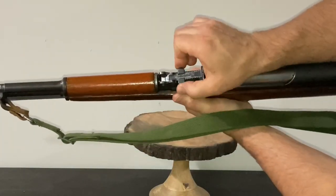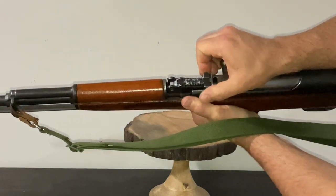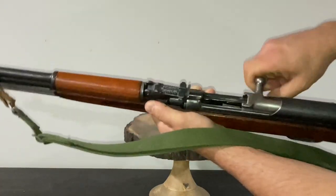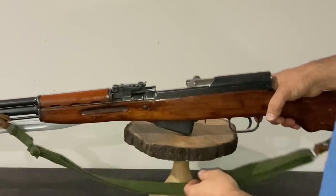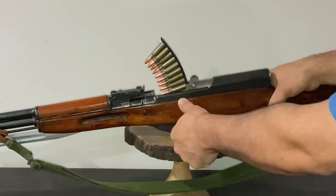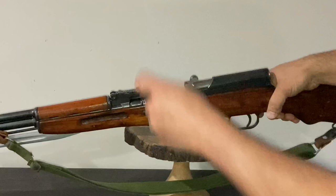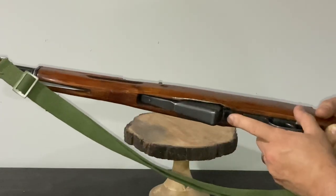Here you can see the adjustable rear sight, very similar to a Mosin-Nagant. I believe this goes all the way up to 800 or a thousand meters, and it also has a battle zero which is supposed to be used from close range up to about 300 meters. This rifle uses a stripper clip holding 10 rounds of 7.62x39, fed into an internal magazine inside the rifle itself. It's very easy and smooth to load, and even single-loading is very simple.